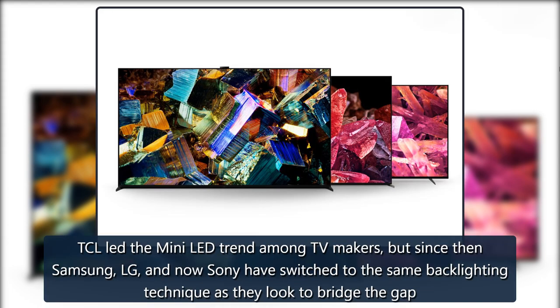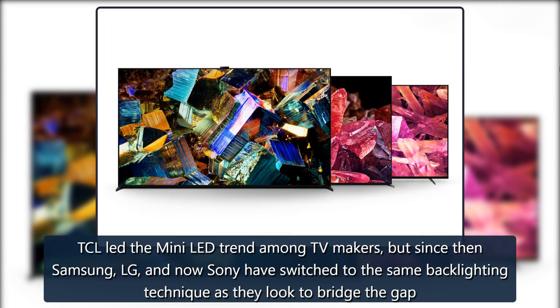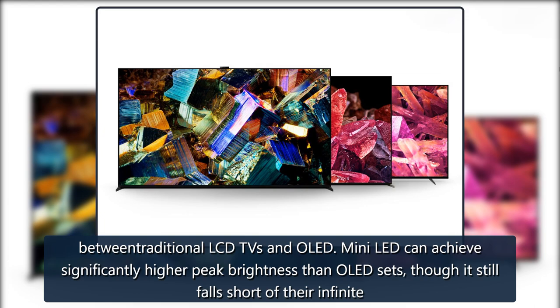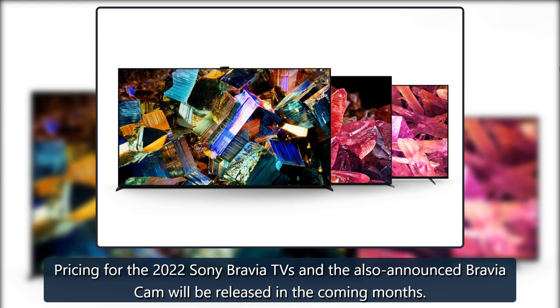TCL led the Mini-LED trend among TV makers, but since then Samsung, LG, and now Sony have switched to the same backlighting technique as they look to bridge the gap between traditional LCD TVs and OLED. Mini-LED can achieve significantly higher peak brightness than OLED sets, though it still falls short of their infinite contrast ratio. Pricing for the 2022 Sony Bravia TVs and the also-announced Bravia Cam will be released in the coming months.